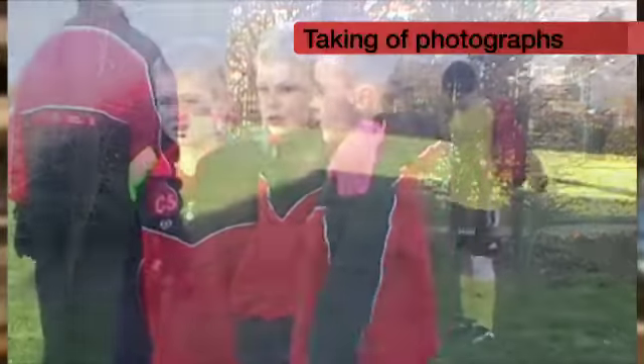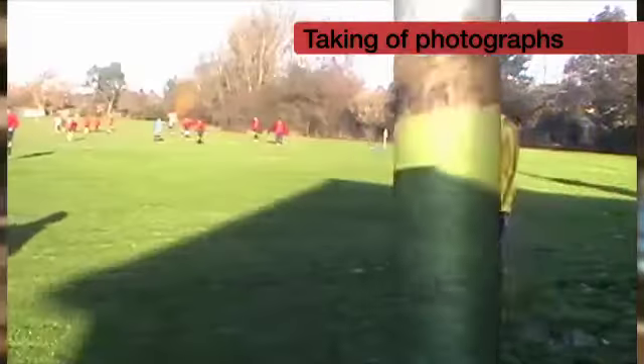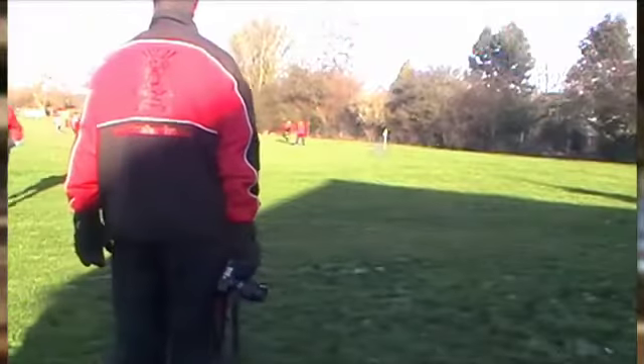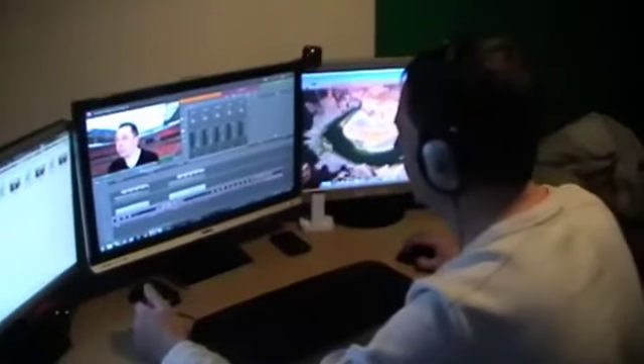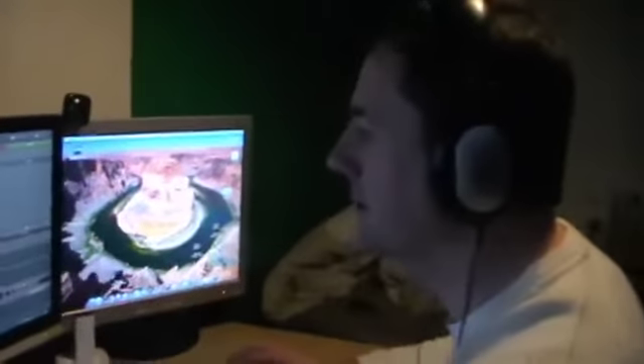Then we go through the process of sorting the photographs out into portrait, action shots, et cetera. It just makes the process of editing a lot easier. We then put that into a program, create a photo slideshow, and then this year, as everybody will see, we've taken that a stage further by using some video as well.